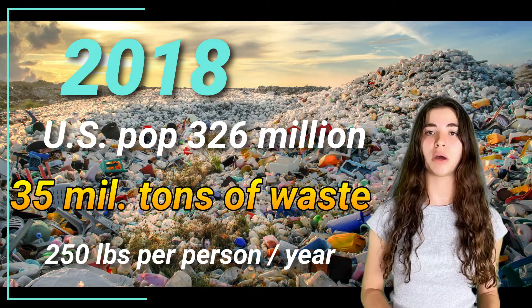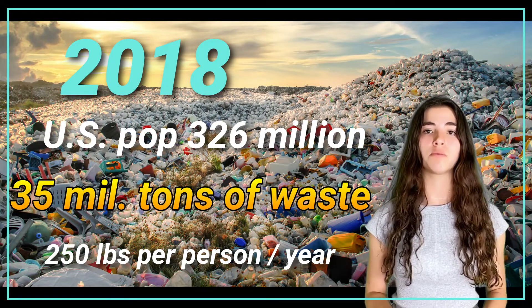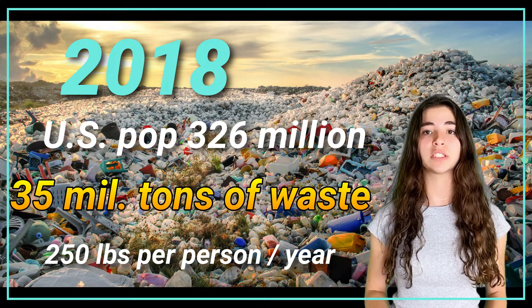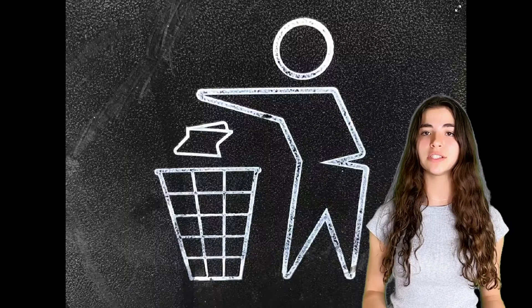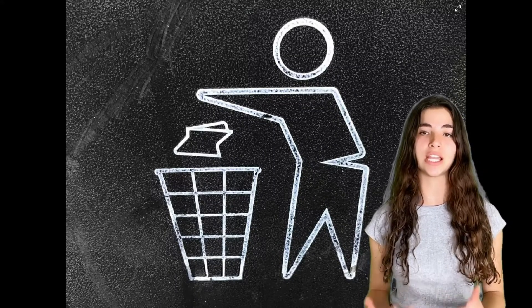By 2018, the population of the U.S. was 326 million people, and we created more than 35 million tons of plastic waste, which is about 215 pounds of plastic waste per person per year. How did this happen? We became more reliant on plastic, and our lifestyle and habits changed.